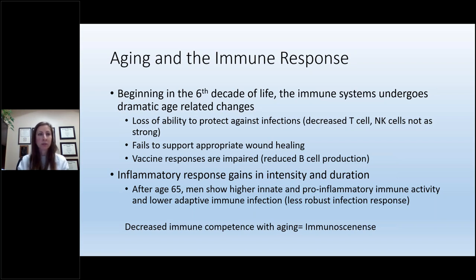Beginning in the sixth decade of life, the immune system undergoes dramatic age-related changes. We lose the ability to protect against infection due to decreased cells, NK cells are not as strong, T cells are low, we can't support wound healing, and our response to vaccines is impaired. Inflammation increases in both intensity and duration. Studies show this change is actually more robust in men than in women — after age 65, men show higher innate and pro-inflammatory immune activity and lower adaptive immune function.